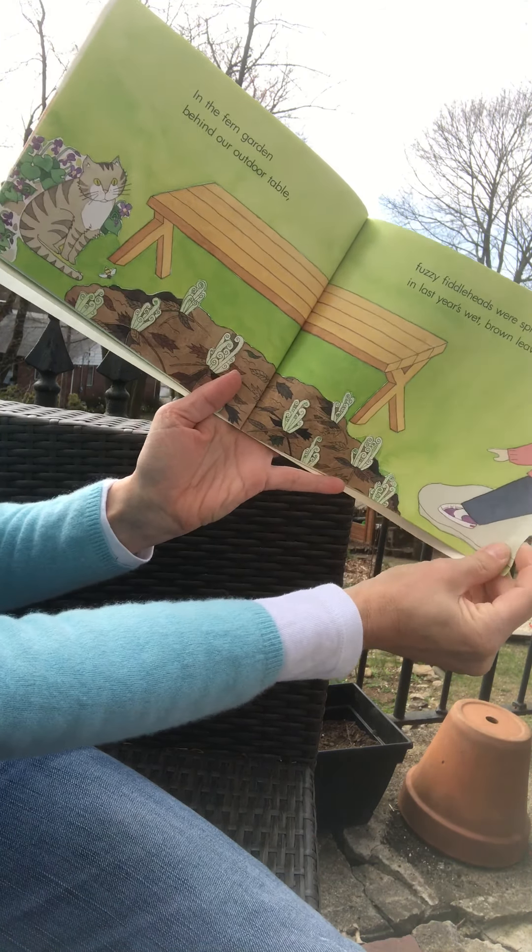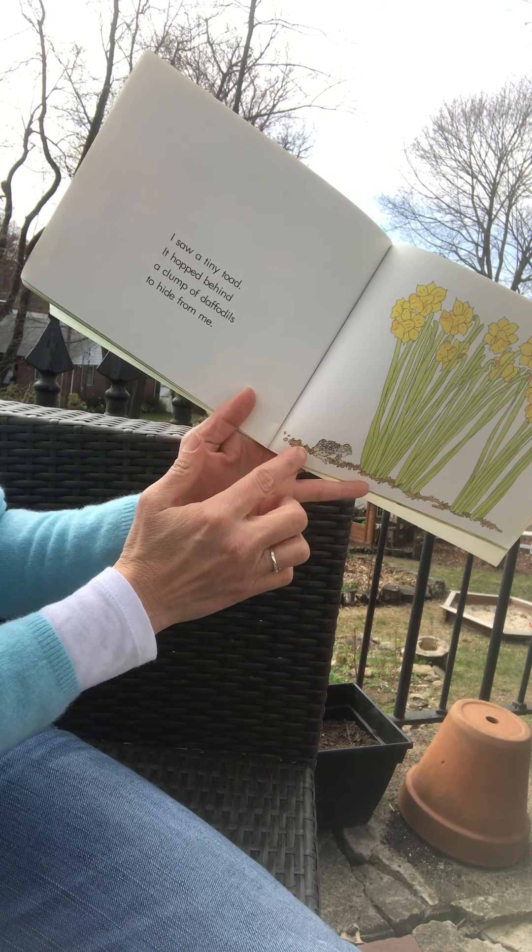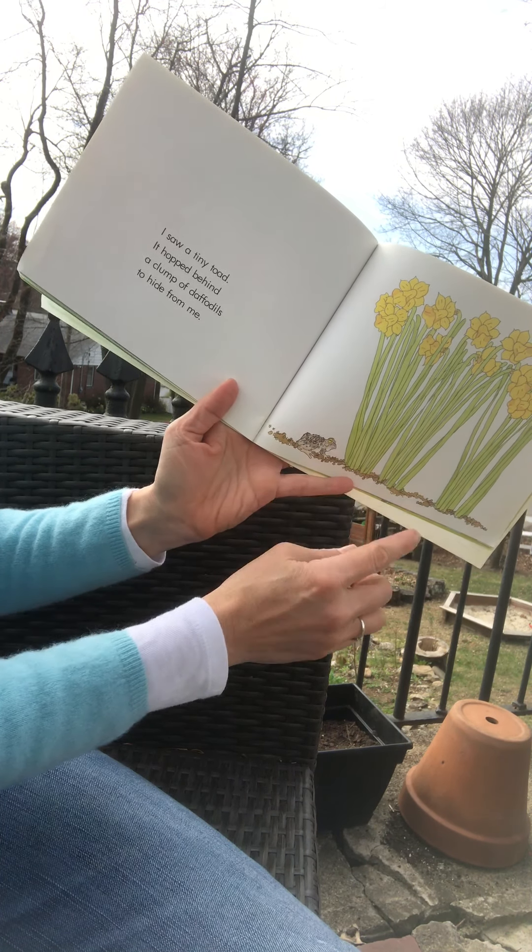This is My Spring Robin by Anne Rockwell. Hope you're able to see the pictures. The pictures in the book are illustrated by Harlow Rockwell and Lizzie Rockwell. There's the crocus right at the beginning.